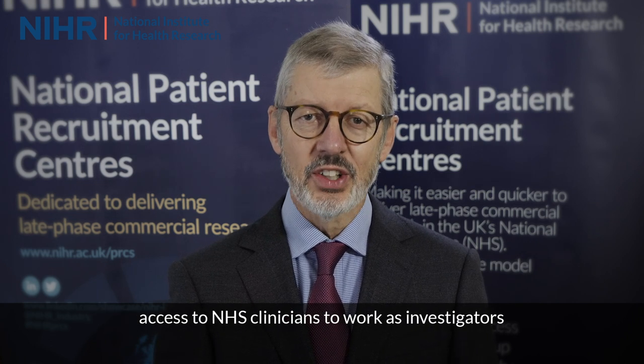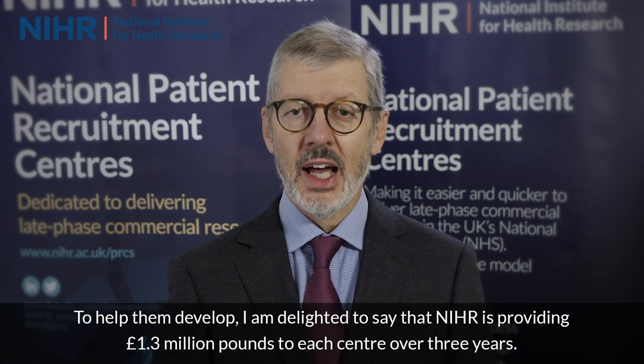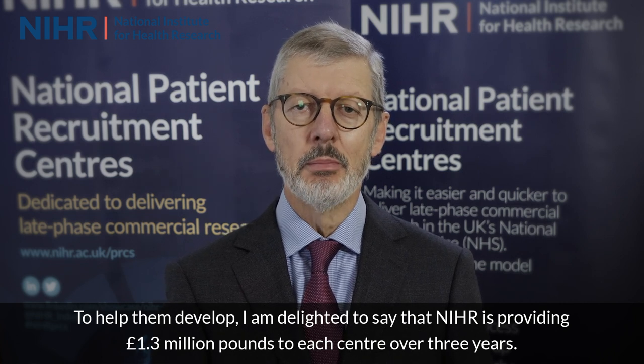Each centre will provide a dedicated space and facilities for commercial clinical research, guaranteed access to NHS services to support research delivery, access to NHS clinicians to work as investigators, and a team of dedicated and highly skilled research delivery staff to conduct the trials. To help them develop, NIHR is providing £1.3 million to each centre over three years.